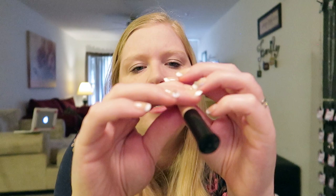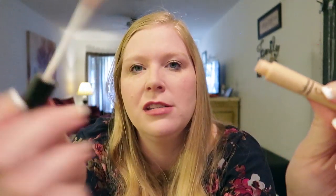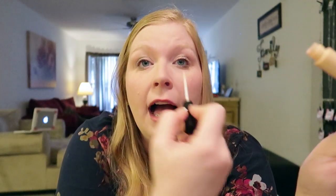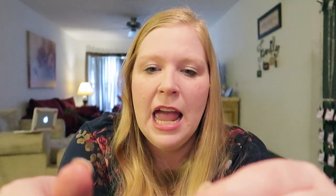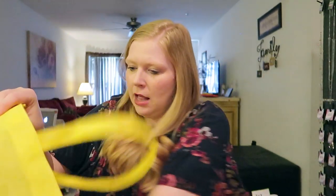I also used up this ELF concealer — it's in the sheer shade, the fairest they have. I like concealers with a little wand because it's easier to get in the creases. I do need concealer under my eyes — mom life. I didn't love this one though; it wasn't a great match for me, a little too yellow. My favorite concealer, which I'll probably never stop buying, is the CoverGirl Ready Set Gorgeous — I love that one.